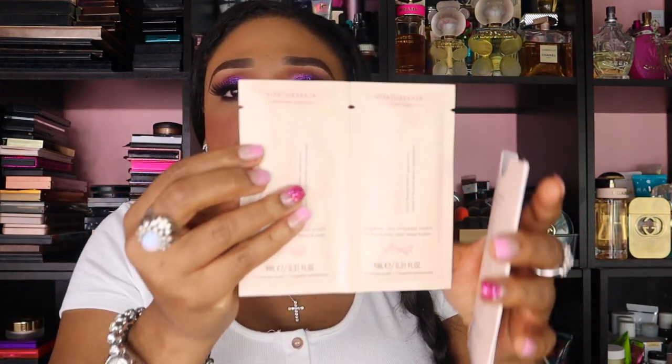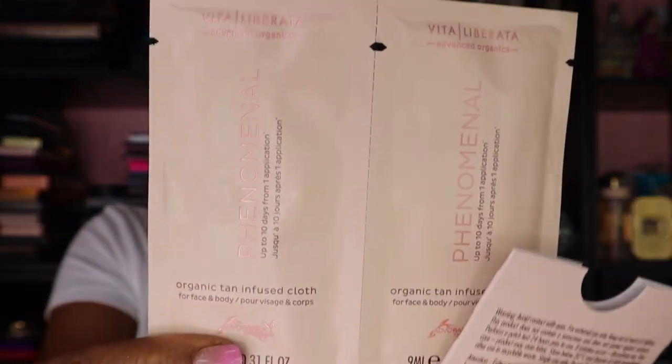What is this? This is phenomenal — organic tan infused cloth. Another thing I'm giving away because I don't tan, obviously. Hopefully the person who wins can tan; if not, give it to a friend. It's like a tan towel — organic tan cloth. You get two of them in a nice little pouch.